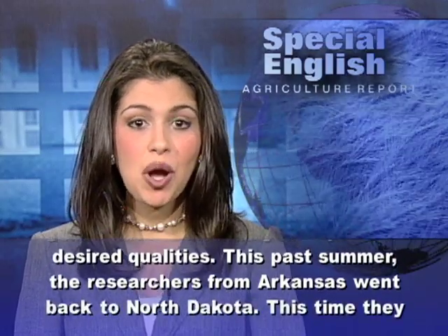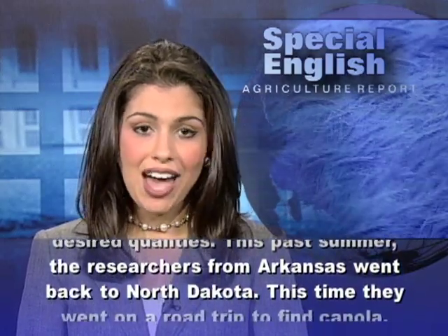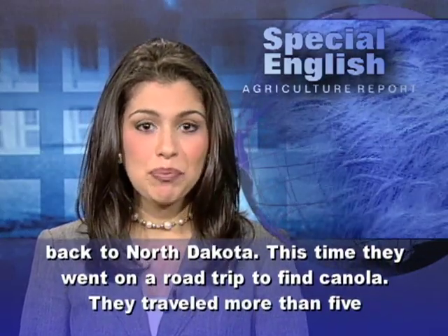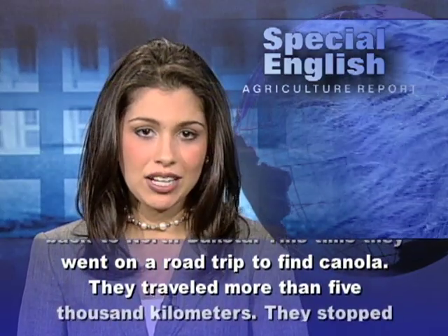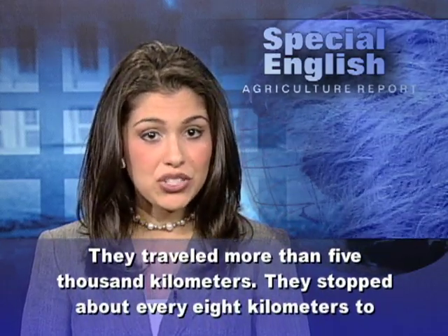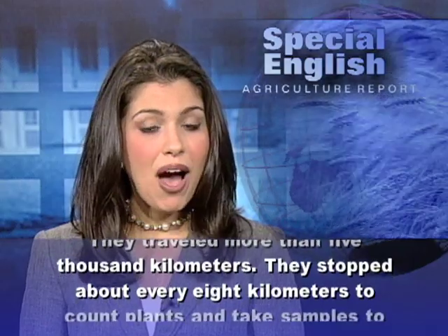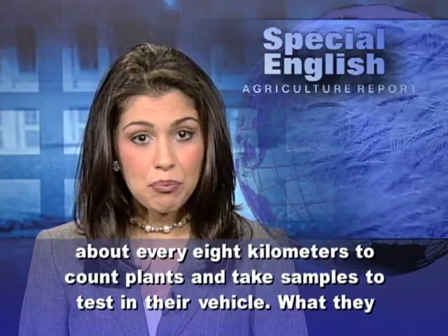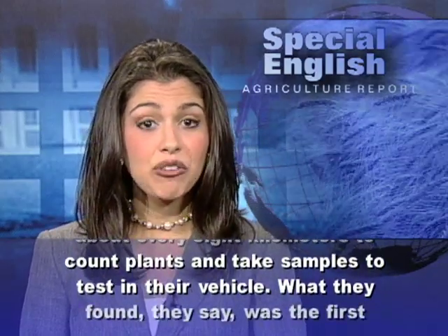This past summer, the researchers from Arkansas went back to North Dakota. This time they went on a road trip to find canola. They traveled more than 5,000 kilometers, stopping about every 8 kilometers to count plants and take samples to test in their vehicle.